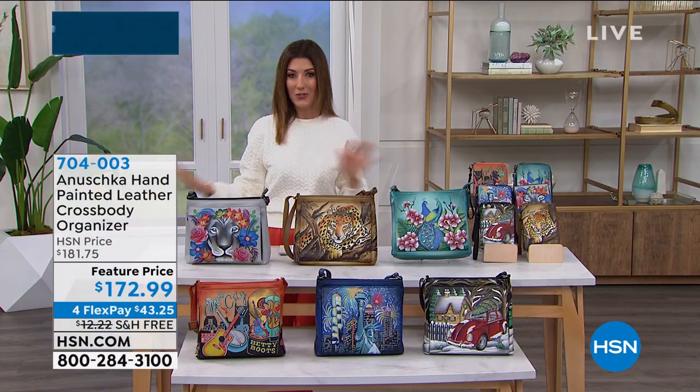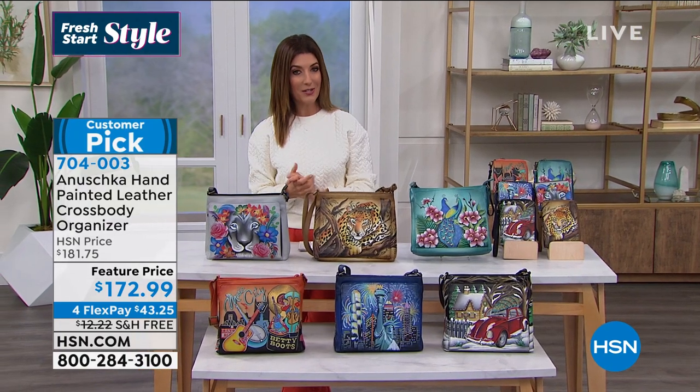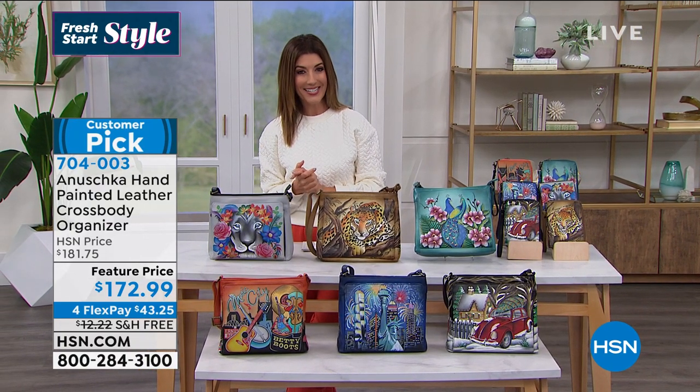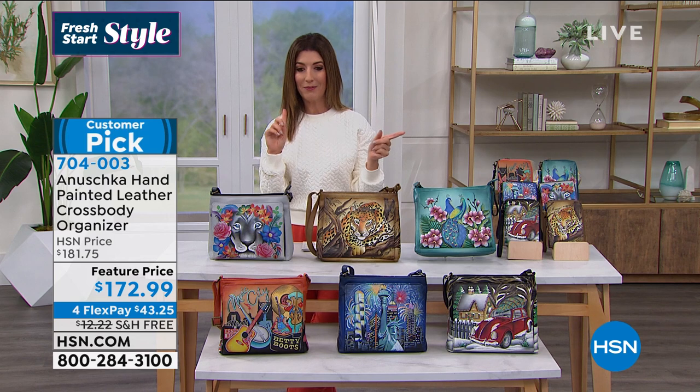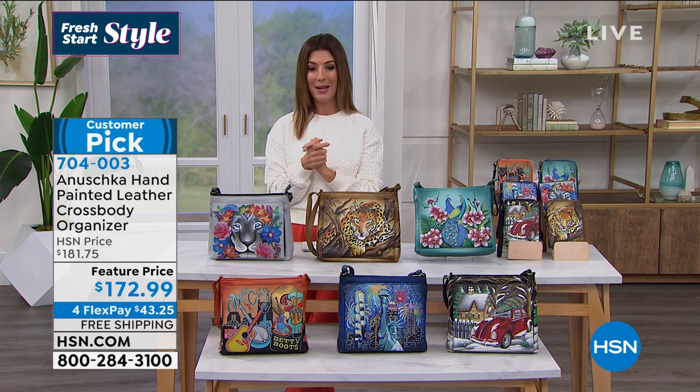It's about giving you a fresh start to your style. It's a new year — maybe you need a new bag, or maybe you want to treat yourself to a little Valentine's Day gift, or maybe you're shopping for your mom, a daughter, a sister, a girlfriend. Mom deserves a great new handbag.